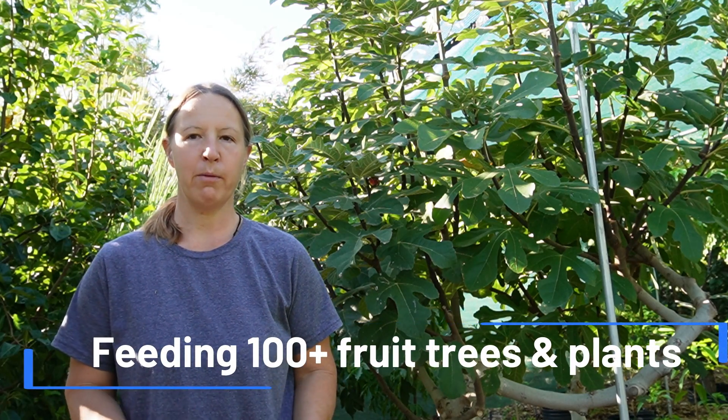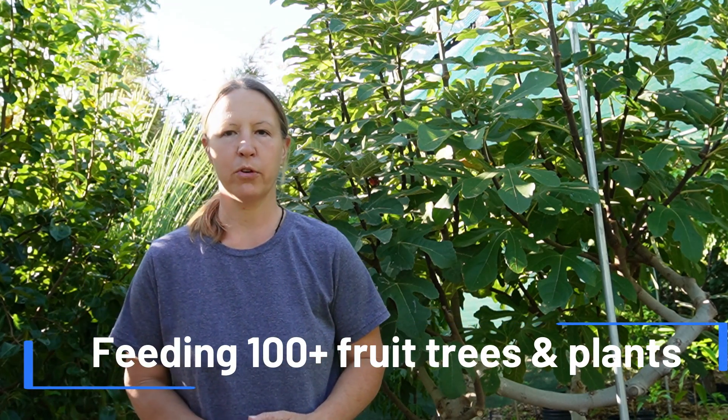In today's video I'm going to cover how I personally fertilize my food forest here in the Phoenix, Arizona area. I'm constantly fertilizing my fruit trees, and that's really one of the main methods. I actually use a variety of different fertilizers. There are really two main camps when it comes to fertilization.